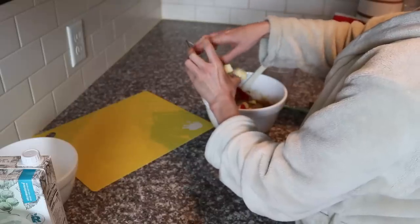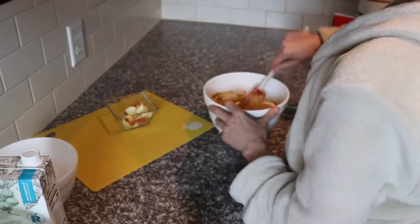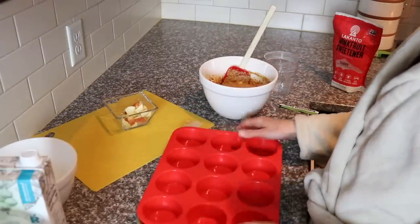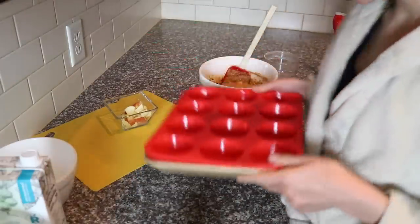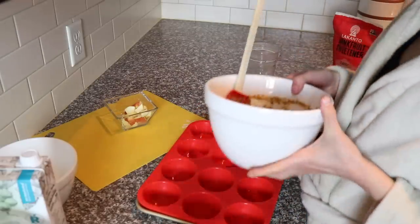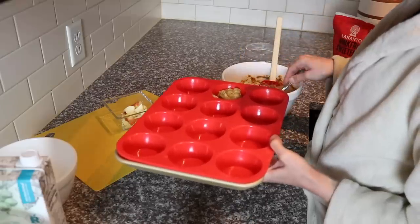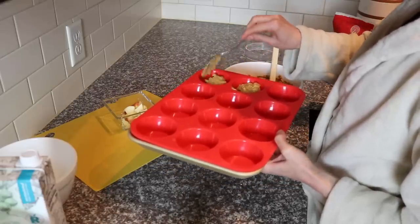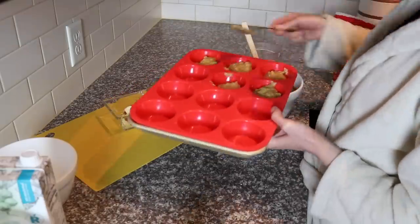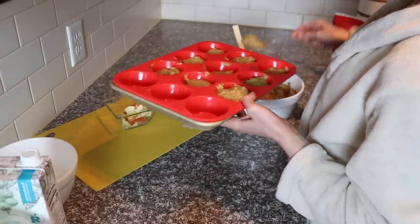Now I'm going to fold in about half of these chopped apples. I have my silicone muffin tin — I like to put it on a mini cookie sheet just to give it a little bit of stability. It also makes it easier to lift up to the bowl to scoop the batter in.